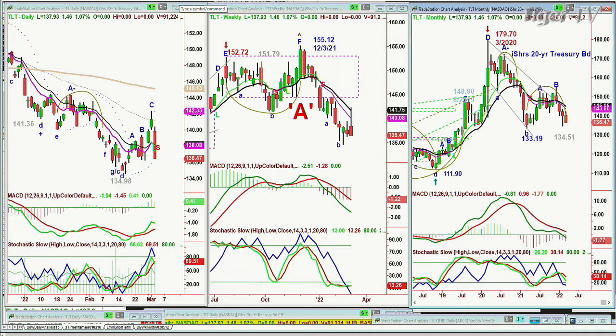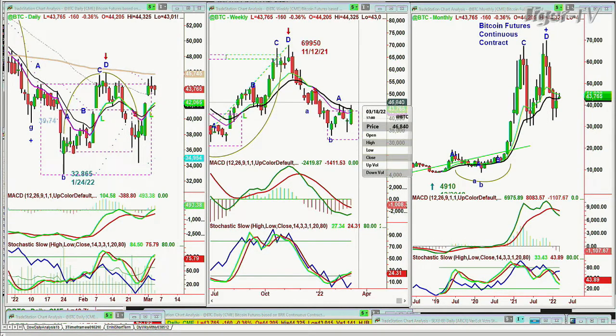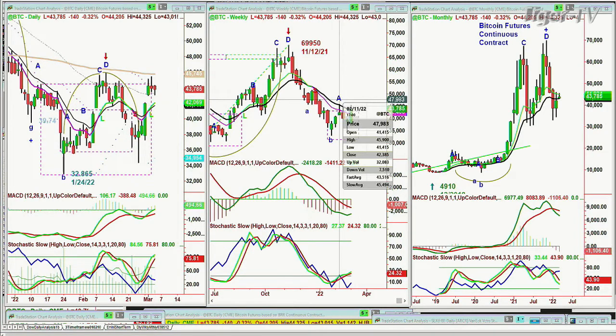Now let's go to Bitcoin, the GBTC. Bitcoin futures were down about 360; now they're down 160. They're holding quite nicely here. The 45,745 level is a 200-period exponential moving average. The resistance in the daily — the weekly is right on it at 42,760. I wonder when Bitcoin will move. If we can get to the 46,800 area — it doesn't have to close there, it just has to get there — a leg B in the weekly chart starts at around 45,905.